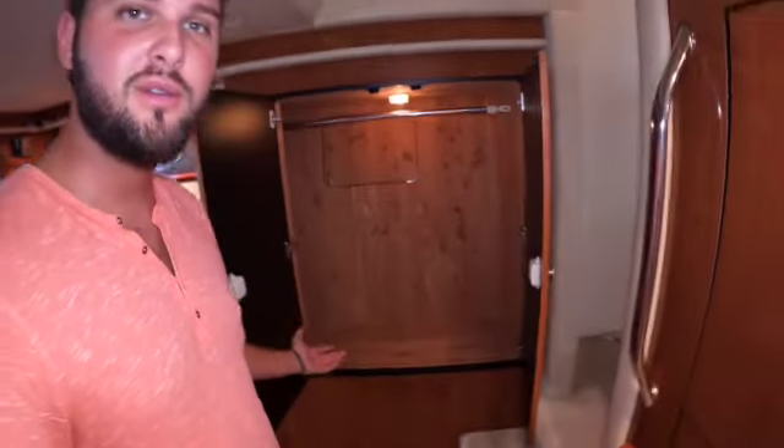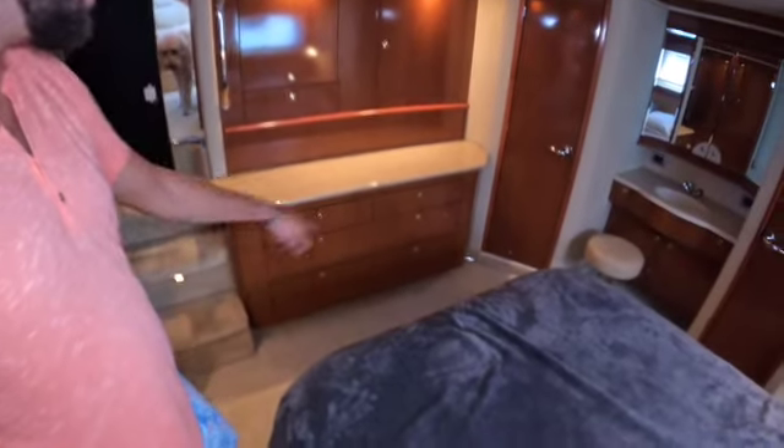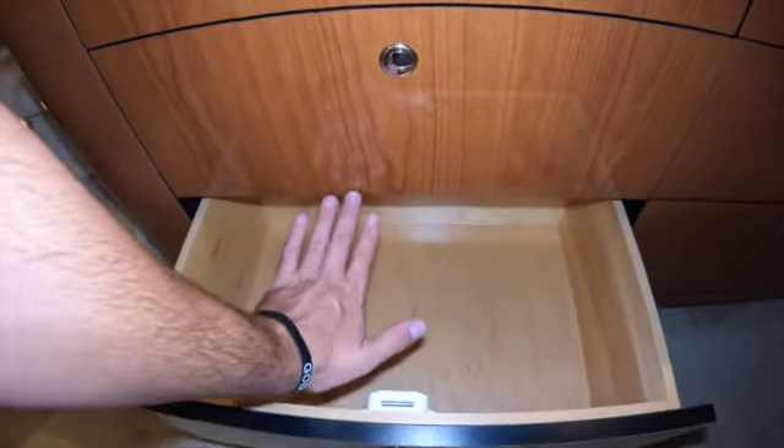The bed that came on the boat is absolutely horrible — it's very uncomfortable. You also have another huge closet, along with a bunch of drawers right here. Six of them. They're not very deep, but they're better than nothing.